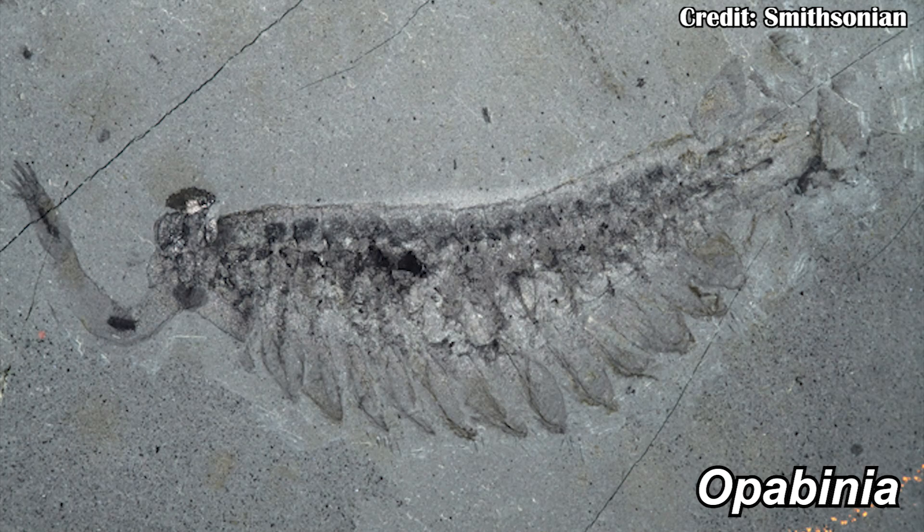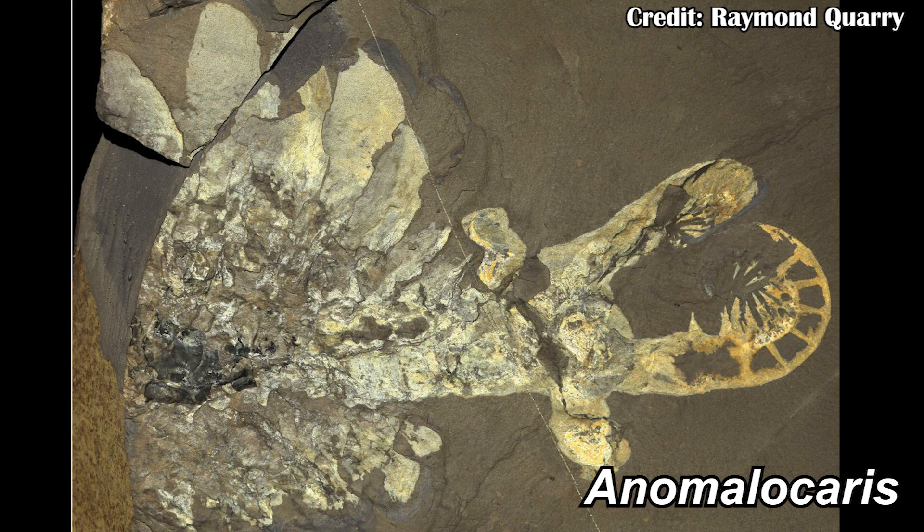Most fossils that are actually really informative about this early time period of their evolution come from Cambrian Lagerstätten. Lagerstätten just means it's really good for preservation. This includes things like the Burgess Shale, where you get Opabinia, but also Anomalocaris. These are both somewhere on the lineage to arthropods, but not quite arthropods yet. But now there's a new fossil that comes from Wales that helps us understand a lot more about how they may have evolved and eventually gotten there.